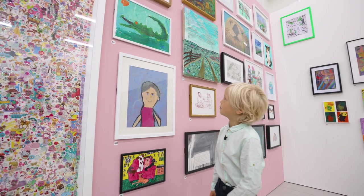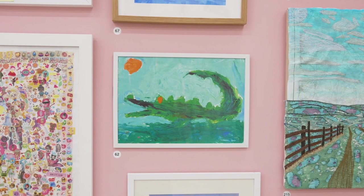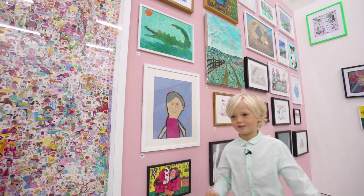I tried to mix blue and green and that's how I got the kind of swampy colour. I quite like the orange for the eyes and then the sun, so they match.